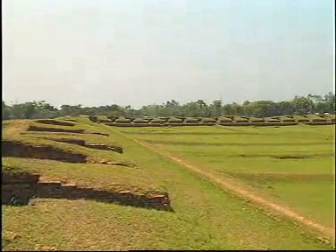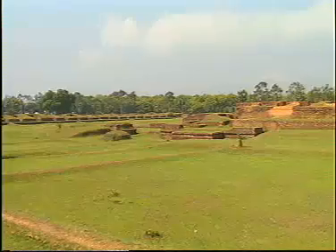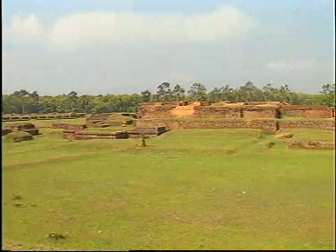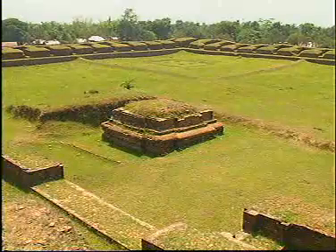A visit to the ruins of the Buddhist monastery at Moinamati in Comilla district reveals valuable information about the Buddhist rulers who flourished during the 8th to 12th century.